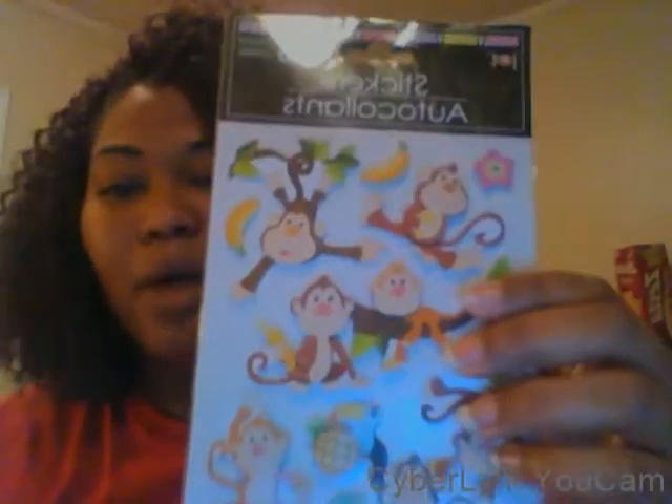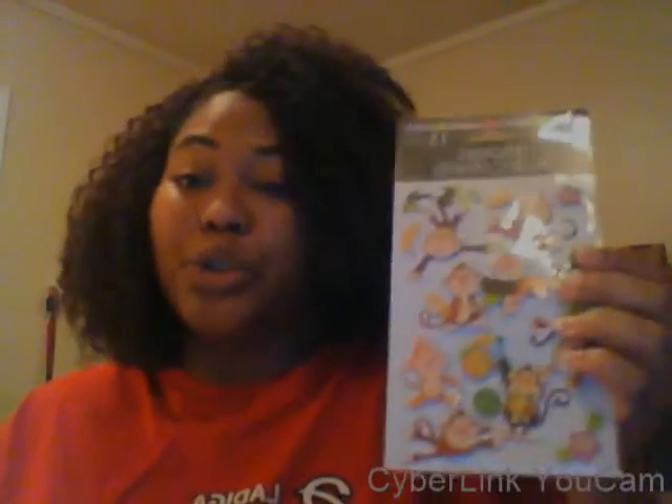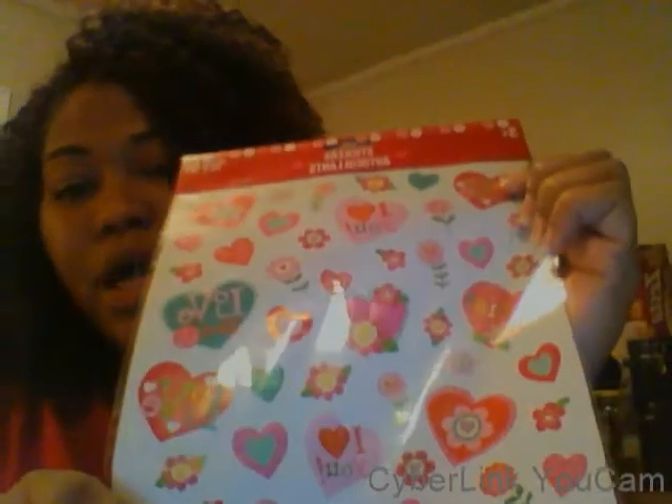I got some cute little monkey stickers. I plan on doing one of my planner weeks monkey-themed because my classroom at work is monkey-themed. I'm trying to find a green and yellow planner printable to go with these. I also got these Valentine's Day stickers for my planner - I got double since I want to use them in both the home planner and school planner. They're green, pink, white, and yellow.